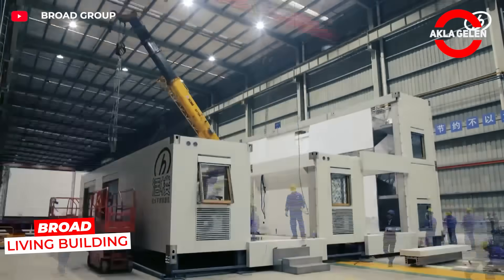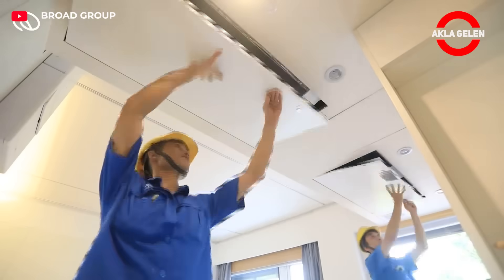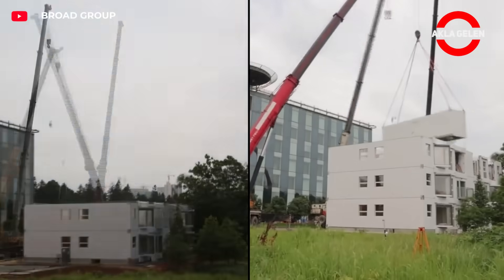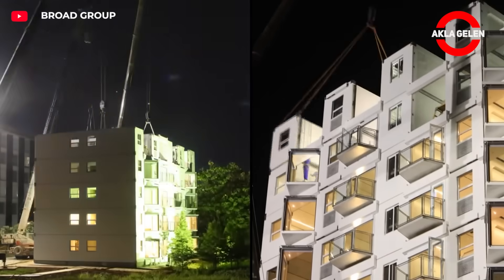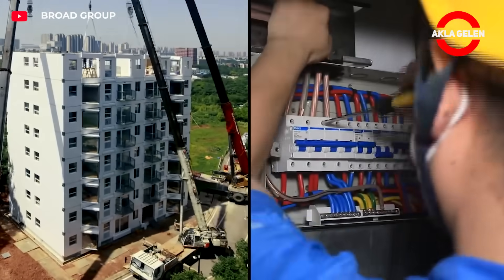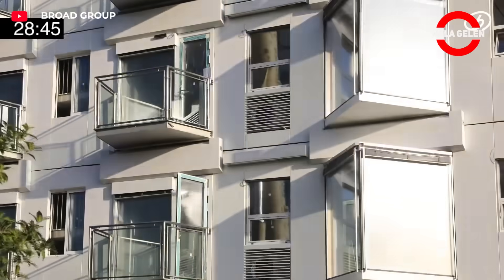This building was built as a 10-story apartment block in just 28 hours and 45 minutes. This technology allows modular steel panels manufactured in a factory environment to be quickly assembled on site. The building is made of stainless steel, and its energy consumption is 5 to 10 times lower than conventional buildings. This building could be a model for how future high-rise buildings could be built.